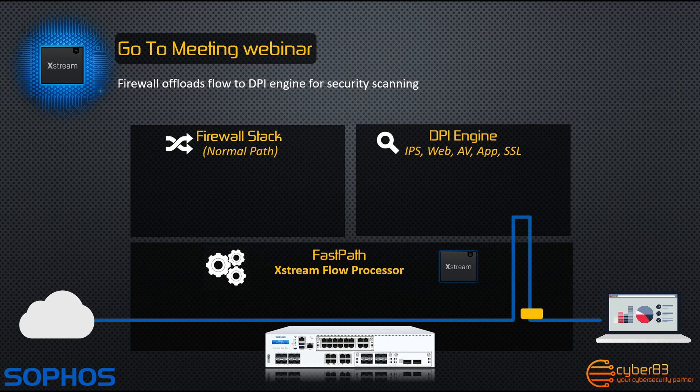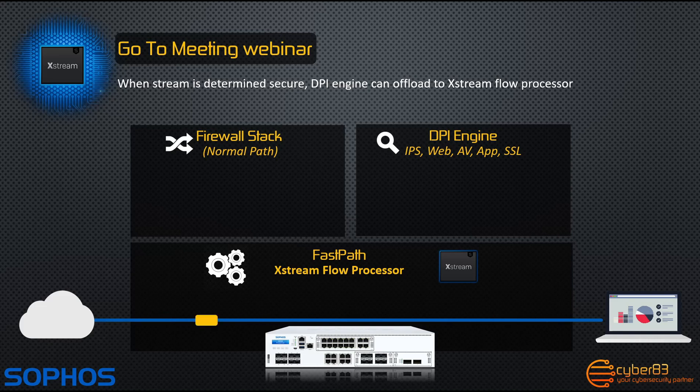This frees up the firewall stack to handle new connections, and this will significantly lower latency and improve performance. However, if the stream is considered secure, or no longer requires further inspection either due to the policies you've added to the firewall, or because traffic matches trusted signatures from Sophos Labs, then the network flow fast path will accelerate traffic through the system at ultra low latency. This will dramatically increase performance by freeing up resources at higher stages from having to inspect traffic that no longer requires it.